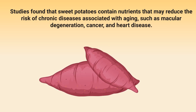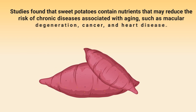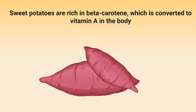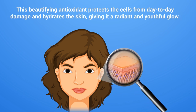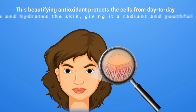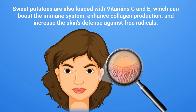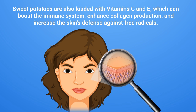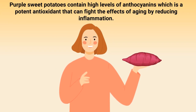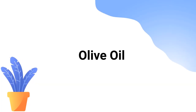Next up is sweet potatoes. Studies found that sweet potatoes contain nutrients that may reduce the risk of chronic diseases associated with aging, such as macular degeneration, cancer, and heart disease. Sweet potatoes are rich in beta-carotene, which is converted to vitamin A in the body. This beautifying antioxidant protects cells from day-to-day damage and hydrates the skin, giving it a radiant and youthful glow. They're also loaded with vitamins C and E, which boost the immune system, enhance collagen production, and increase the skin's defense against free radicals. Purple sweet potatoes also contain high levels of anthocyanins, a potent antioxidant that fights aging by reducing inflammation.